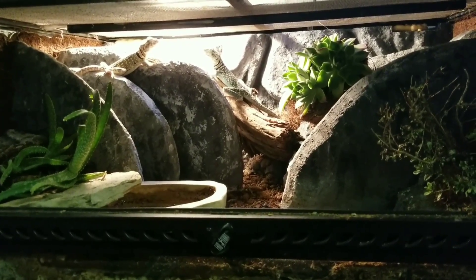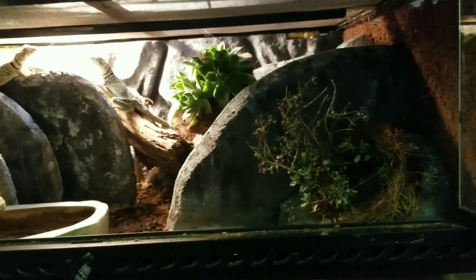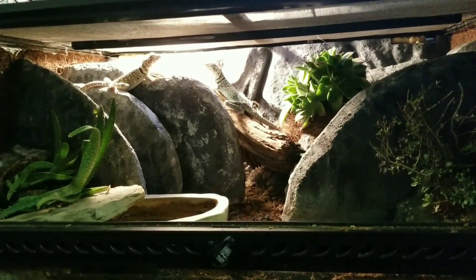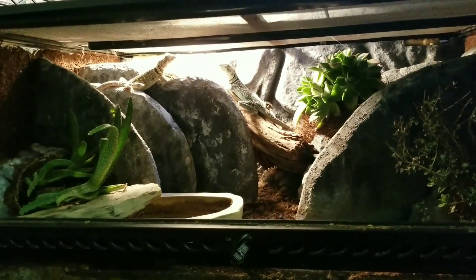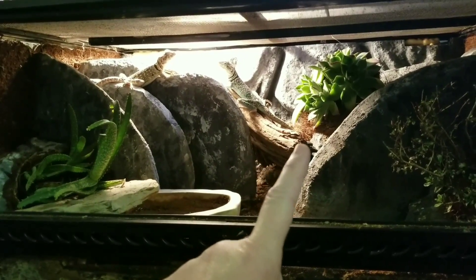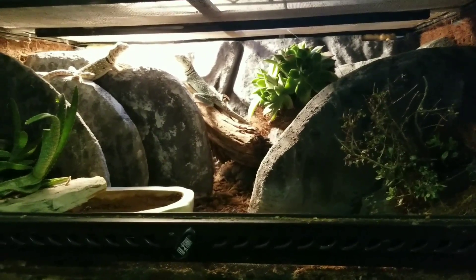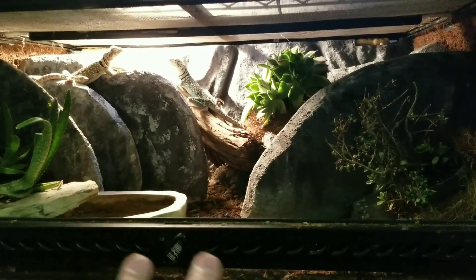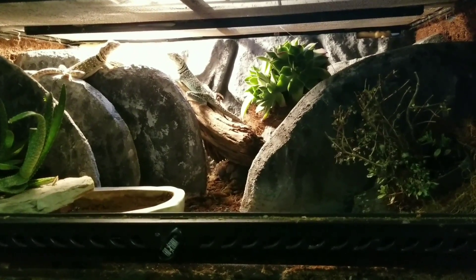They have a ground level, and I put lots of live plants — of course, because I love live plants. They're more like desert plants, so I've got oliveira over here, hen and chicks in the back, and then some creeping thyme over here on the side, which I liked for the variety of leaf patterns.